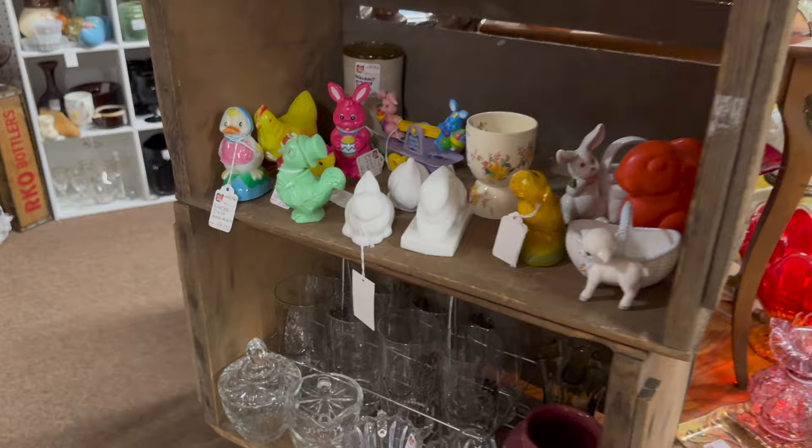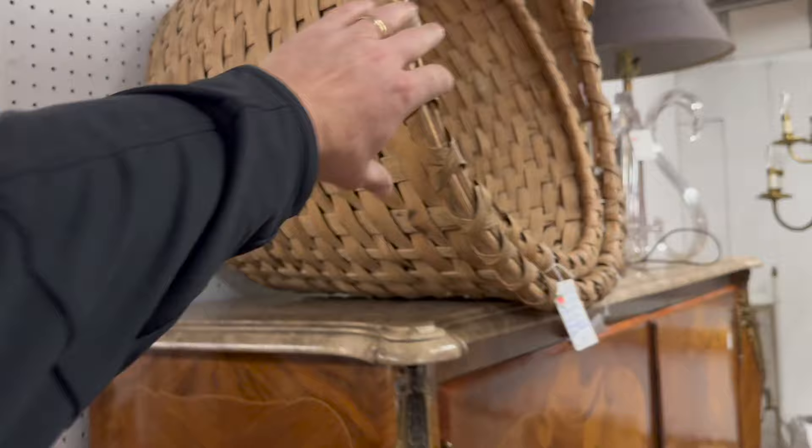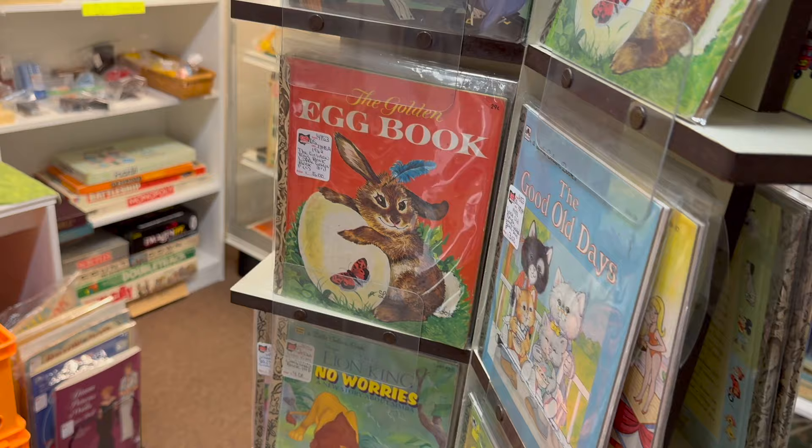Another shelf of it right here — a couple more bunnies, these are crystal. If you put an egg in that basket it's going to have to be a massive egg, guys — these are massive baskets. What do they say? Cotton picking baskets. Okay, there we go!